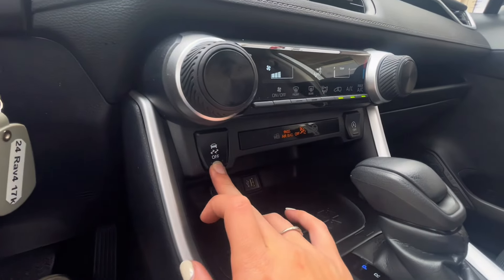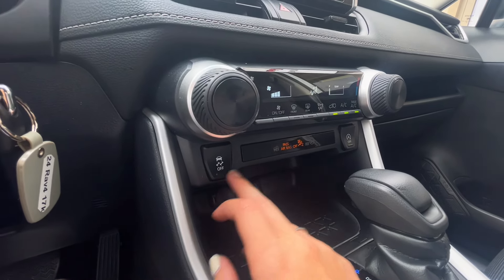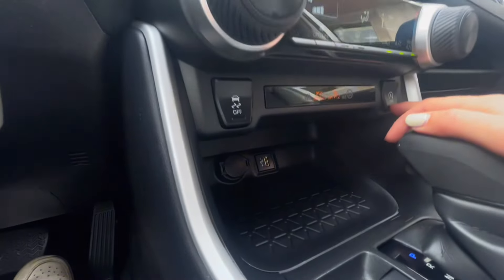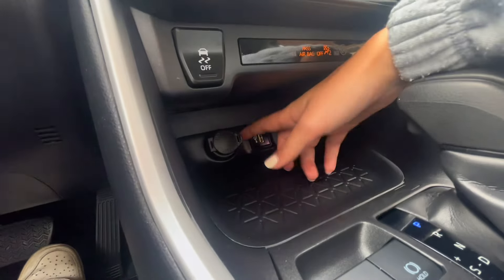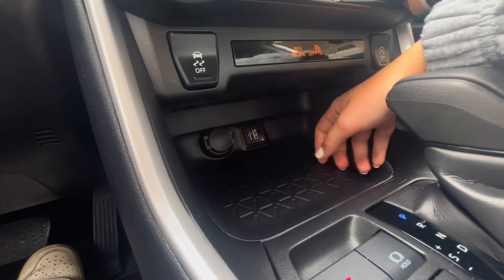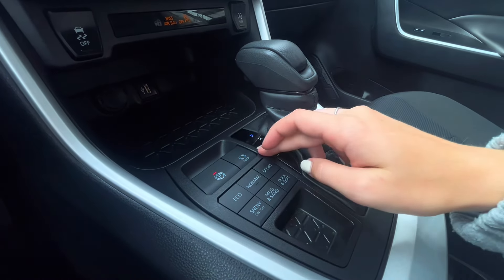Underneath that you have your traction control on and off, and on the right side you have your auto start on and off for when you're at a stop, to help save fuel. Underneath that area you have a few charging ports as well as some storage. Behind that area you have your parking brake as well as your hold.